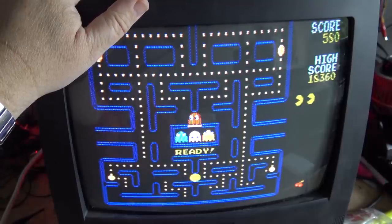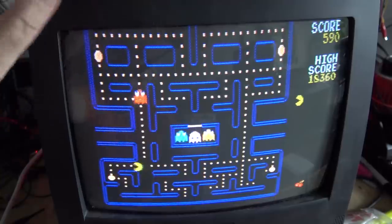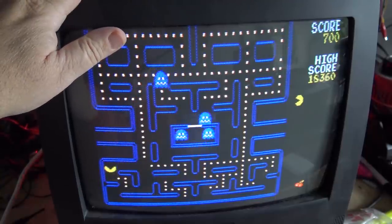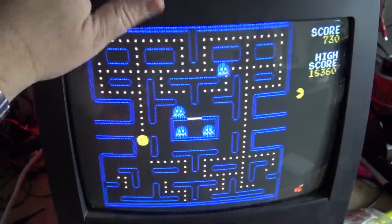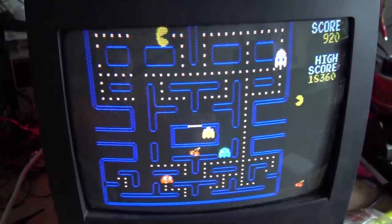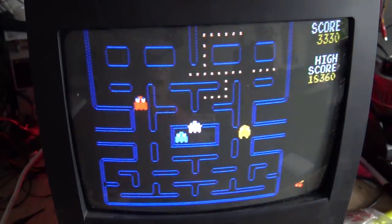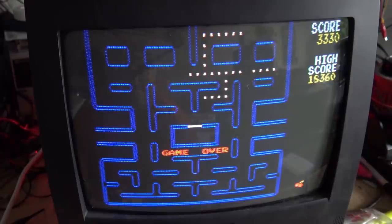Besides me sucking at this game because I haven't played it in years, this TV I'm working on today has a small problem — it seems to have a problem in the vertical circuit.